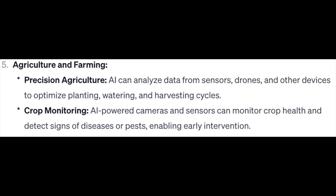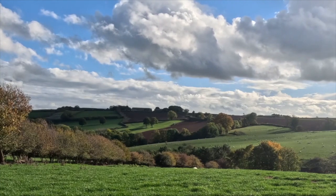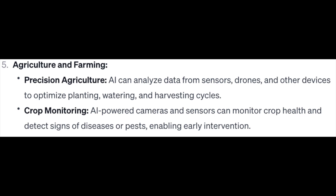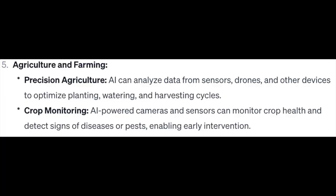Number 5: Agriculture and Farming. Precision agriculture — AI can analyze data from sensors, drones, and other devices to optimize planting, watering, and harvesting cycles. Crop monitoring — AI-powered cameras and sensors can monitor crop health and detect signs of diseases or pests, enabling early intervention.